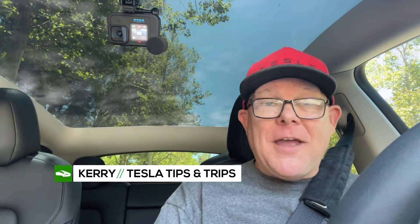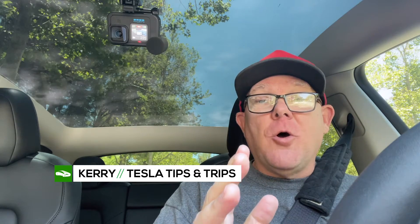Welcome to another edition of Tesla Tips and Trips. You join me inside my Tesla Y today, because we are going to go over the latest software update from Tesla. I don't normally do this, but there's some tiny little things in here that mean a huge difference. Today, we're talking 2022 16.1.x.